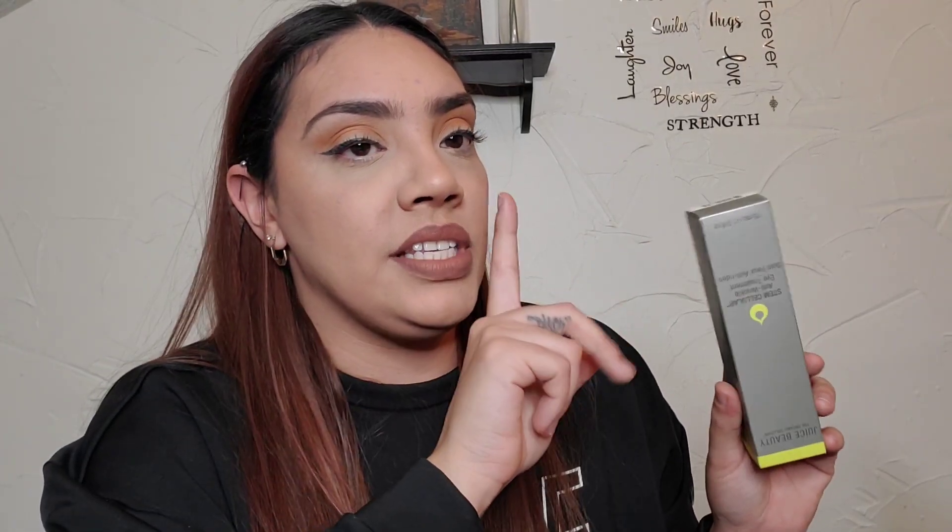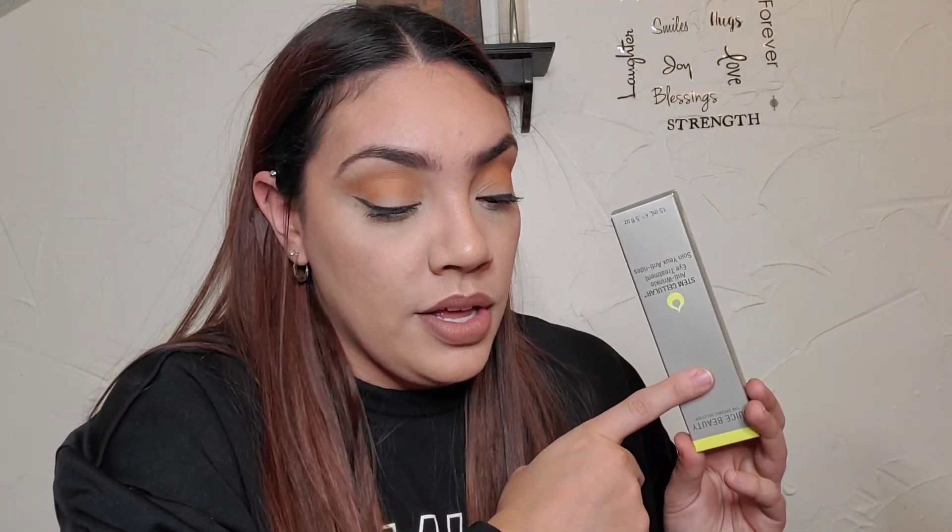So this was actually a choice item. BoxyCharm is now doing this thing where you get to choose what you get in your box. It was either this, the Juice Beauty Stem Cellular Anti-Wrinkle Eye System, or a Caprice Dewy Face Oil. I ended up choosing this just because I have so much face oil and face products — I'm just going to do an eye product. The retail value of this is $50.